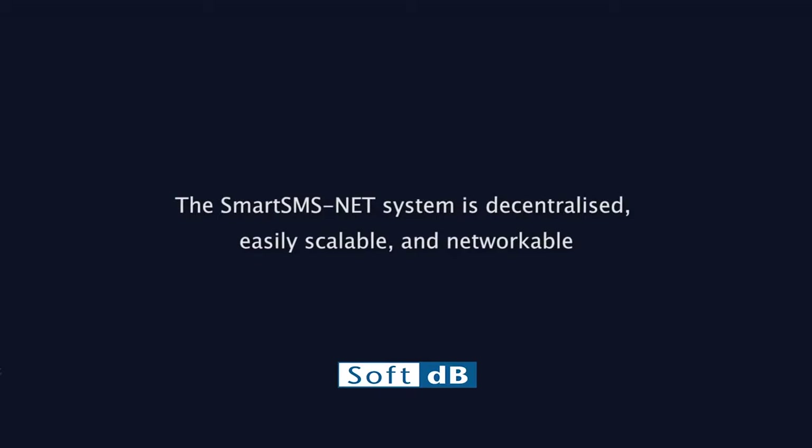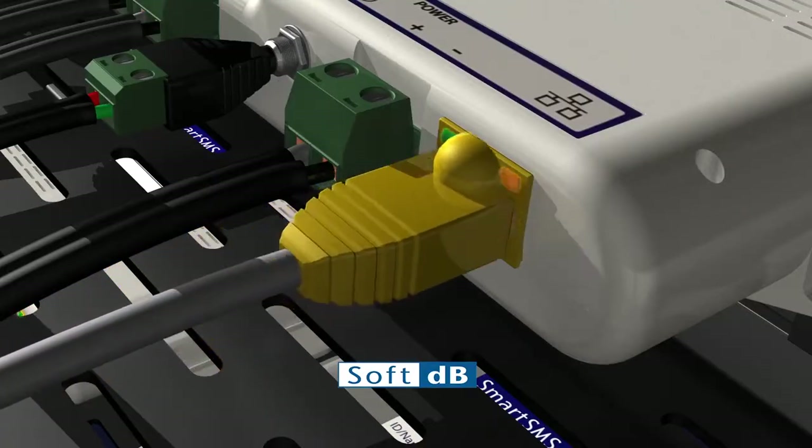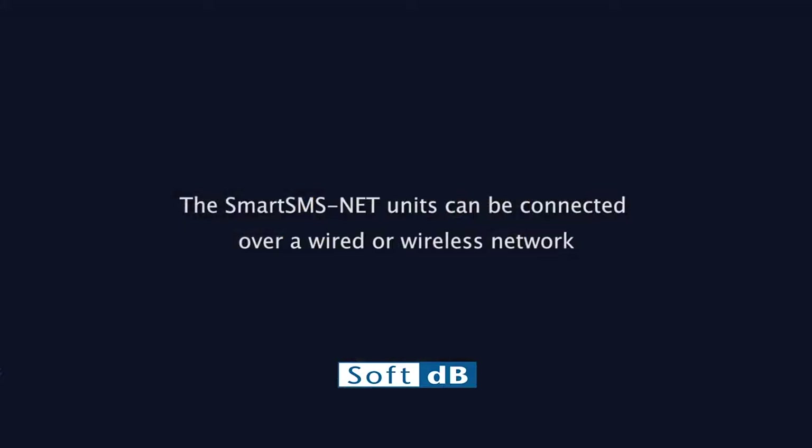The SMSNet system is decentralized, easily scalable, and networkable — either on the same floor or over multiple floors. SMSNet units can be connected over a wired or wireless network.